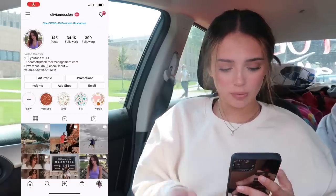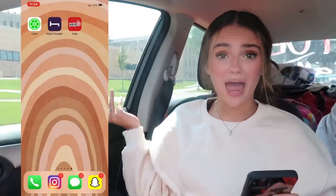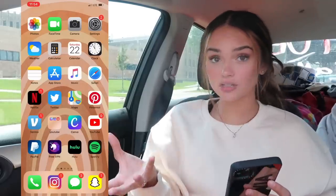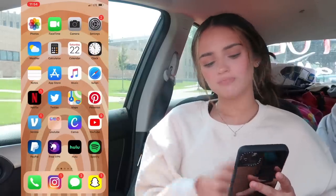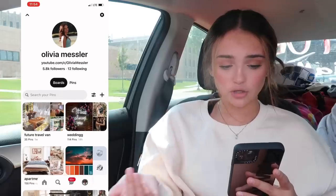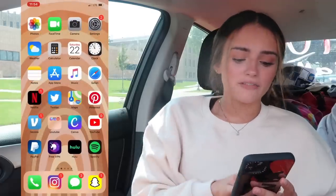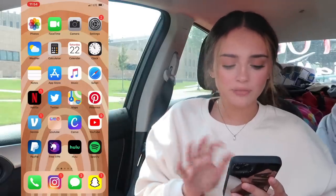So I'm on Instagram — this is my home screen. My home screen wallpaper is just this pattern I got off Pinterest. Basically these are just the regular apps for the most part — all the basic apps at the top, and then I have Netflix, Twitter, Maps, Pinterest — you guys should definitely go check out my Pinterest, I plan out my entire life on there. And I have Venmo right there for paying friends and parents back.